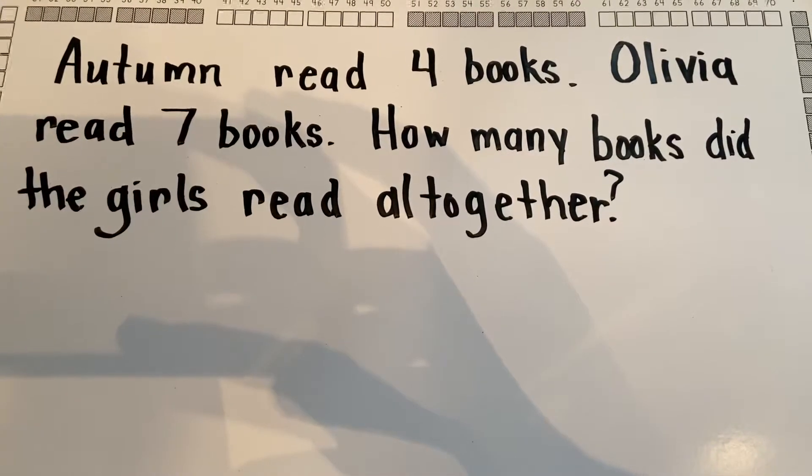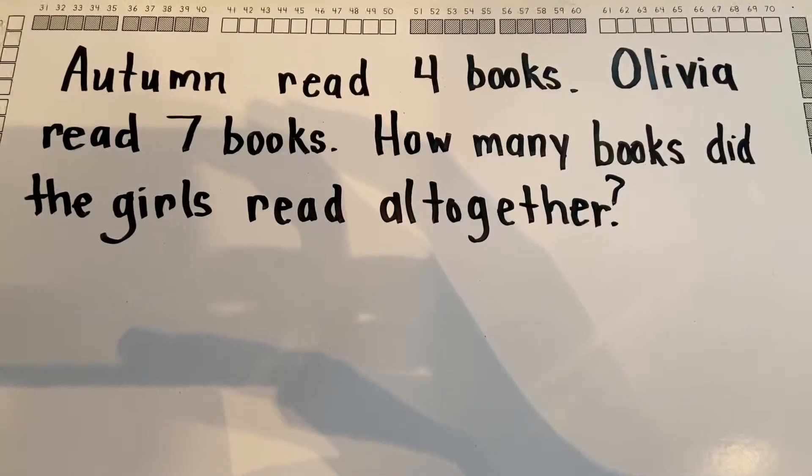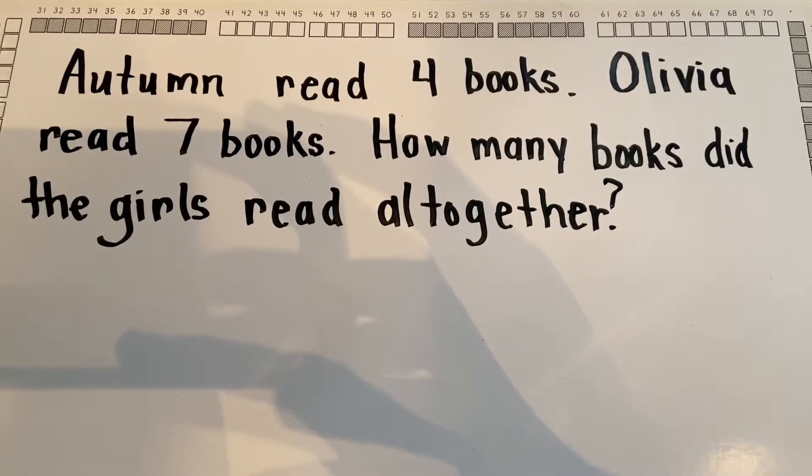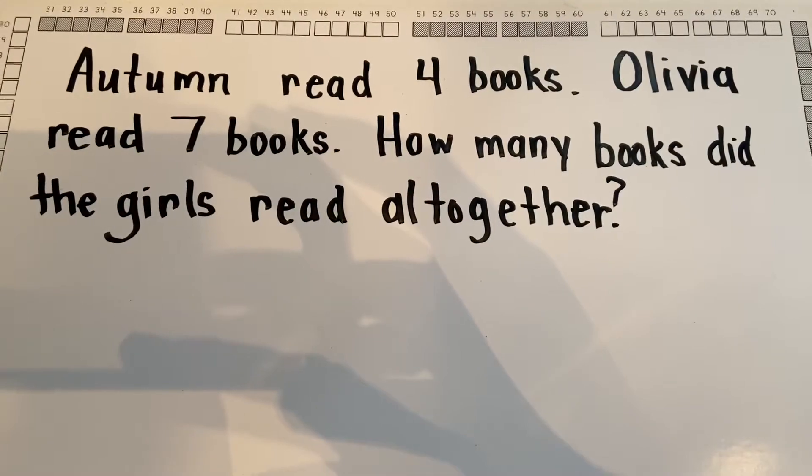Autumn read four books. Olivia read seven books. How many books did the girls read all together?